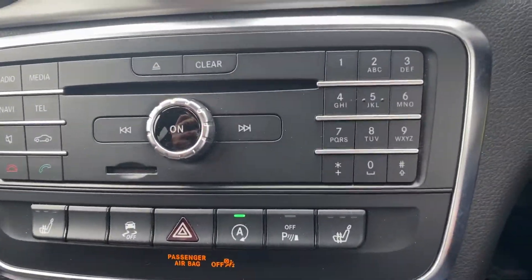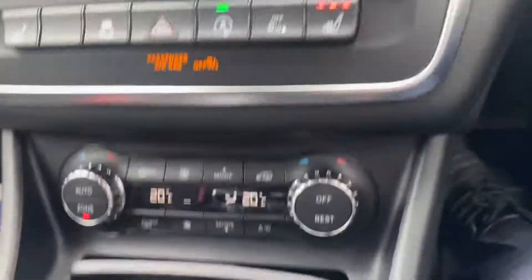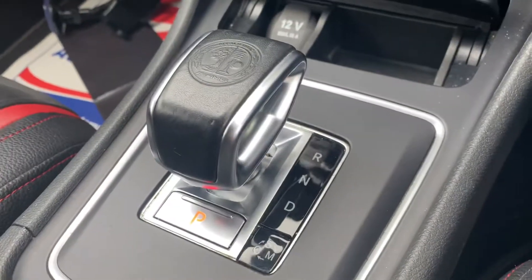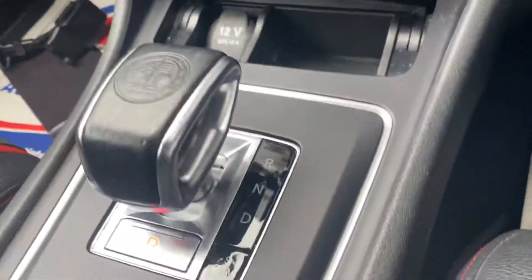You have your heated seats, dual climate control. Also have your sport mode, comfort and manual mode.